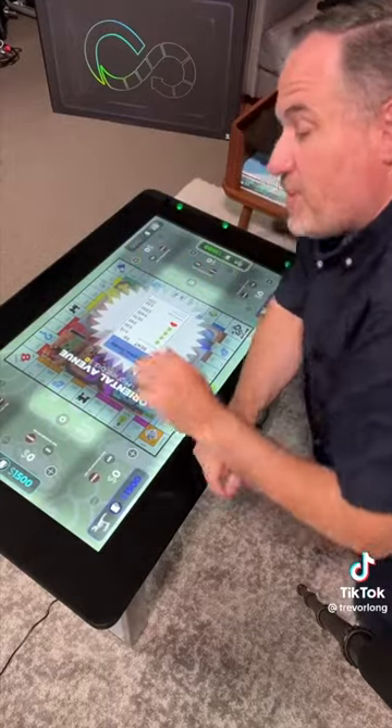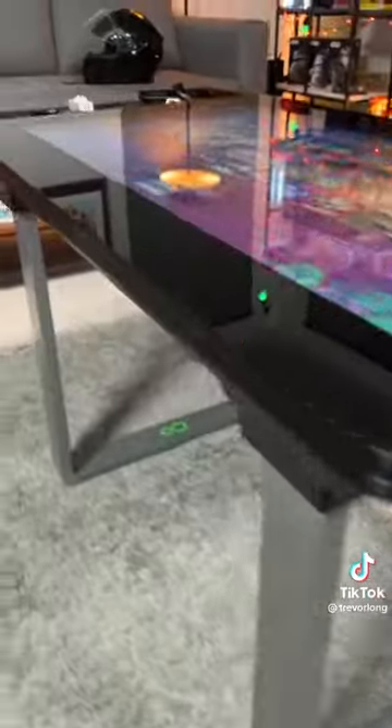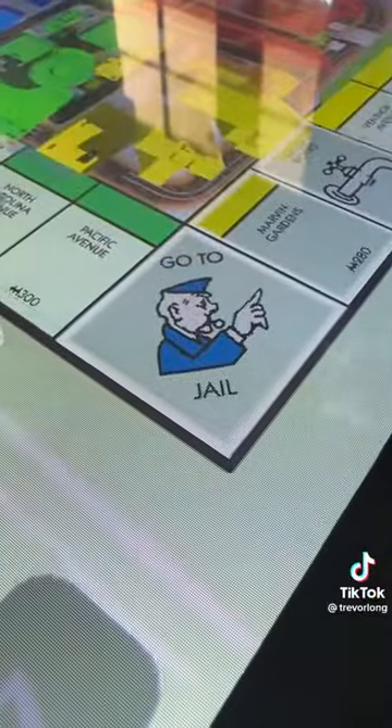We played this with five people sitting around. It took as long as a normal game of Monopoly, but it was loads of fun. No need for anyone to be the banker — easy done.